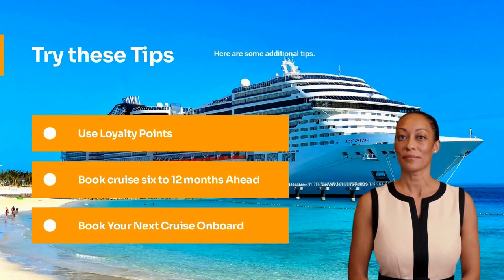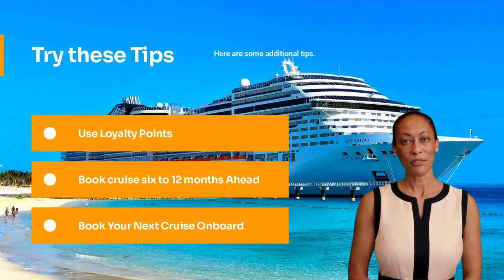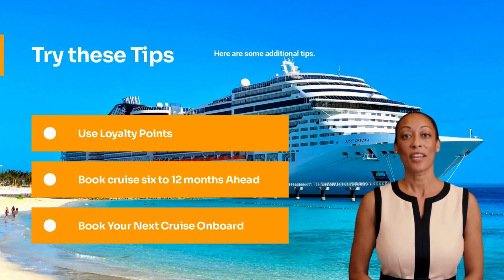Also use loyalty points for deals on cruises. Frequent cruisers, like frequent flyers, can benefit from brand loyalty. Experts say it's best to book a cruise six to twelve months ahead for the best price. Cruise prices are usually cheapest furthest from the sailing date when first launched, or 60 to 90 days before the cruise sets sail. After booking a specific sailing, sign up for a cruise critic roll call and book your next cruise on board.